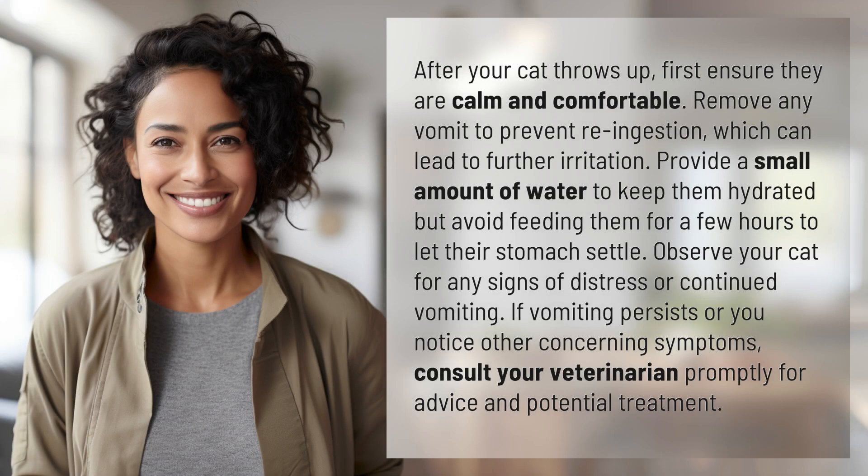After your cat throws up, first ensure they are calm and comfortable. Remove any vomit to prevent re-ingestion, which can lead to further irritation. Provide a small amount of water to keep them hydrated, but avoid feeding them for a few hours to let their stomach settle.